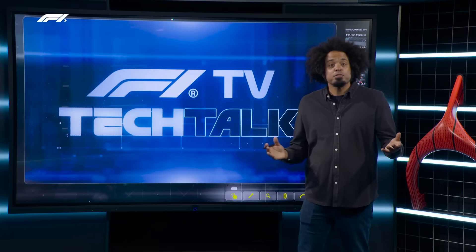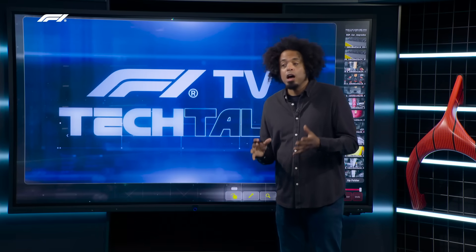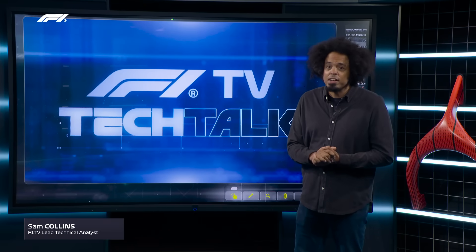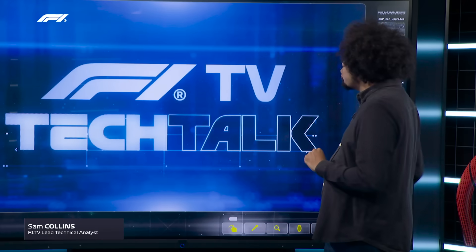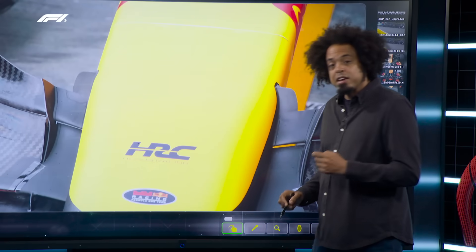Good afternoon, how are you? Well, thanks, Paul. I'm pretty good. I'd ask how you were, but I think I know — it's Singapore Grand Prix time and Red Bull have got a new front wing on their car. Let's take a quick look at the changes they've made to the front wing.